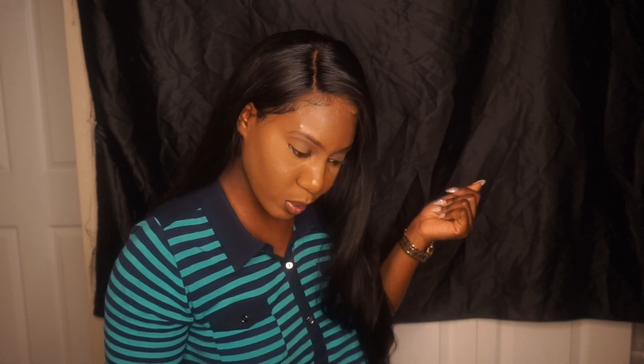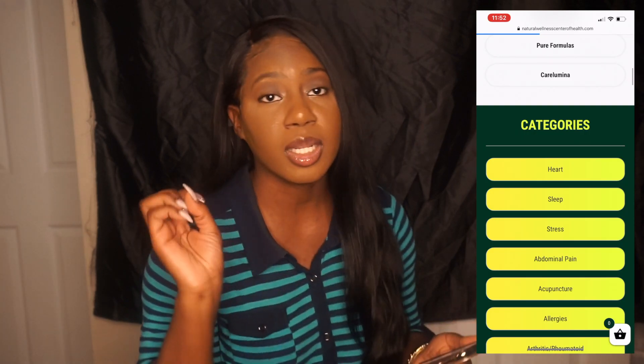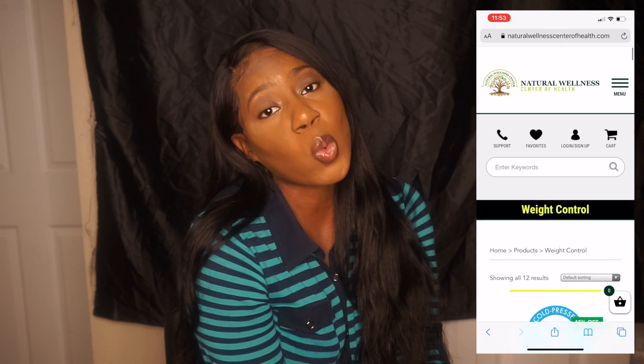That is everything on my iPhone. Don't say I didn't help you — I put you on for 2020. If you're trying to get a nice body, I gave you two great apps, and you don't need a gym to lose weight. If you prefer to lose weight in a very natural way, I have a great website called the Natural Wellness Center of Health. I'll leave the link in the description box along with a discount code: NEFTV. Thank you so much for watching — this is Neff on Neff TV, and I'm out.